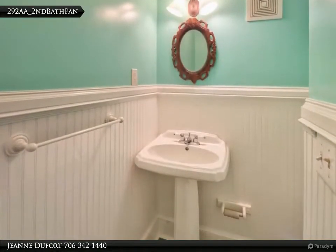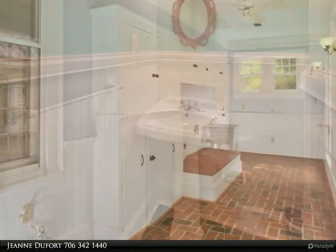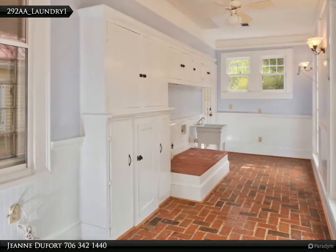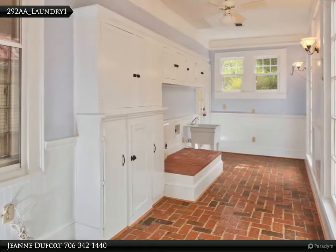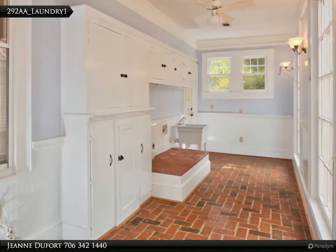This main floor powder room is tucked near the back stairwell. The laundry room is just off the kitchen and features real brick floors. It's a classic dual-purpose room, also serving as a mudroom.